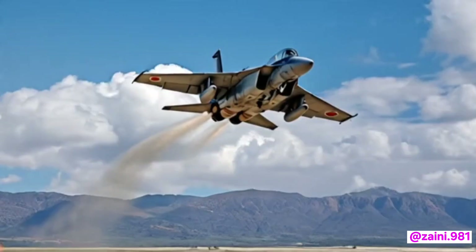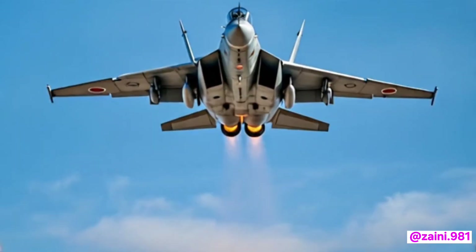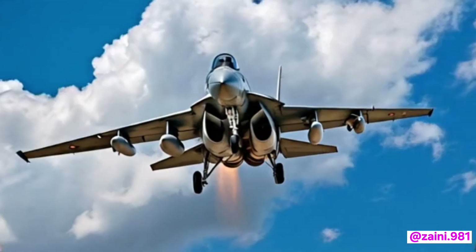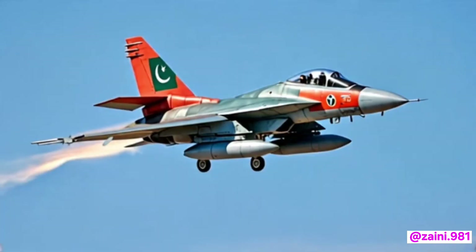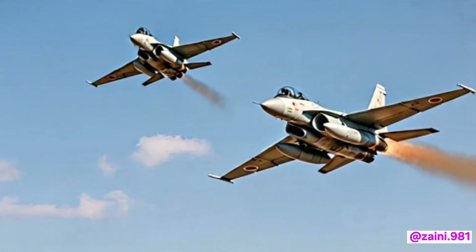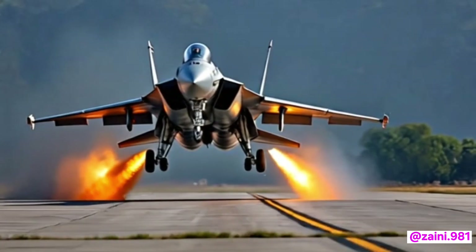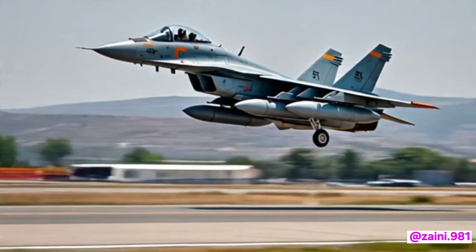Starting with the airframe, the 2026 JF-17 features refinements to its aerodynamic profile. Subtle changes in its contours help reduce its radar cross-section, improving stealth to a limited but effective degree. The aircraft uses new composite materials, making it lighter and more durable, enhancing its overall maneuverability — especially beneficial for beyond-visual-range combat and evasive maneuvers during high-speed engagements.